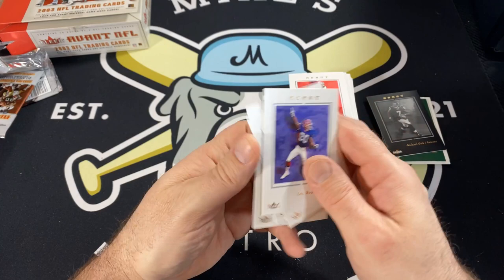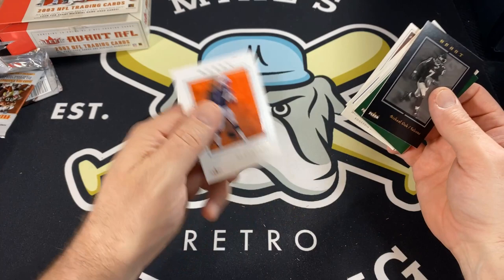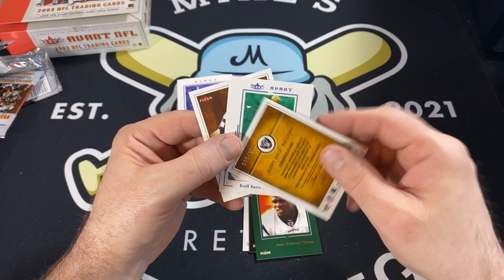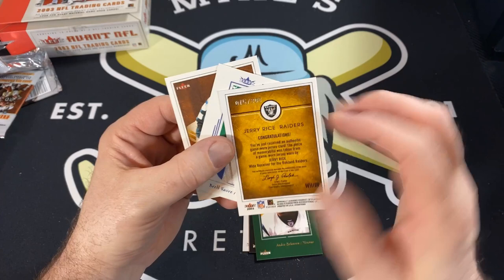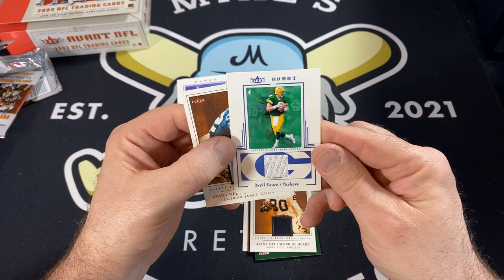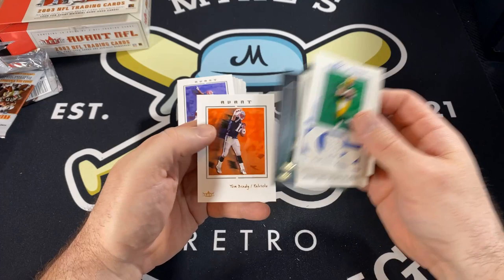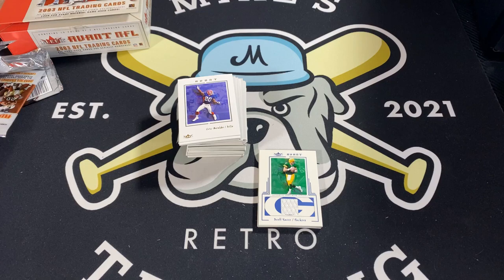So our hits: Tom Brady base card. Michael Vick parallel to $1.99. Andre Johnson rookie to $6.99. Jerry Rice — I believe these are authentic game-worn jerseys, you don't see that much nowadays, very cool, numbered to 300. The Brett Favre — also authentic game-worn, as is the Edrin James. So there you have it — three jersey cards, no autographs, Andre Johnson rookie, Michael Vick, and a cool Tom Brady card. Hope you like this video. This is one of my favorite sets of all time, so I had a lot of fun ripping this open for you. Let me know if you like it, and if you like the video, hit the like button for us. And if you haven't subscribed yet, do us a favor and hit that subscribe button. We'll catch you soon.